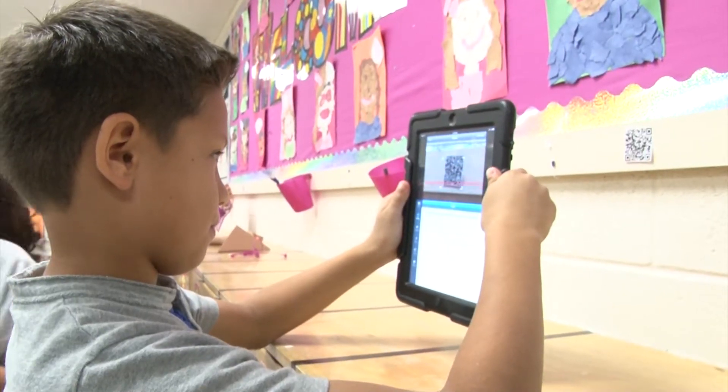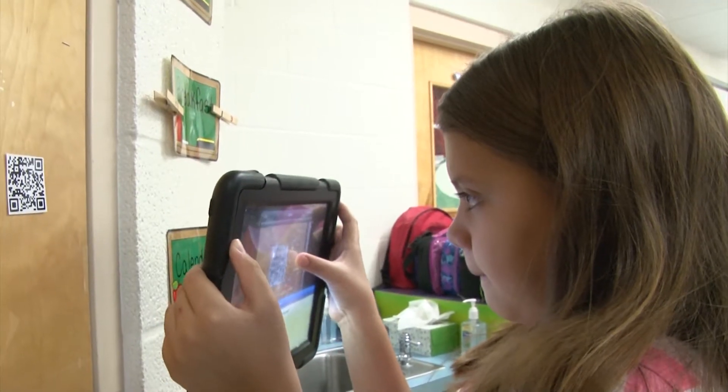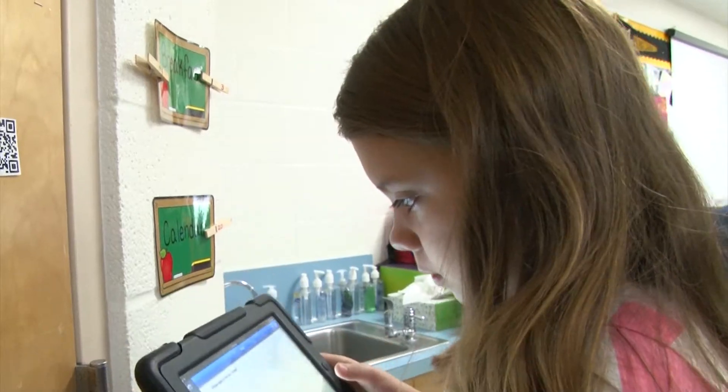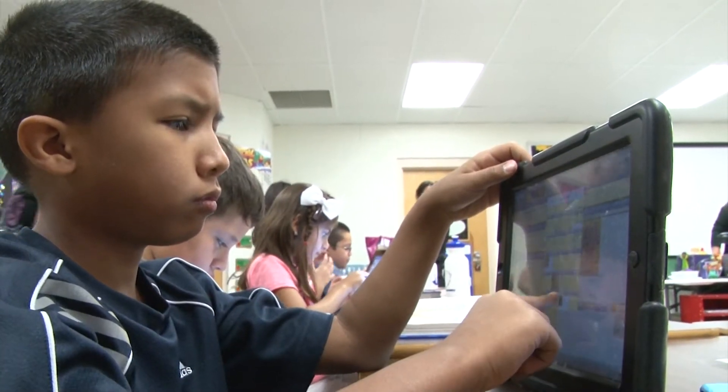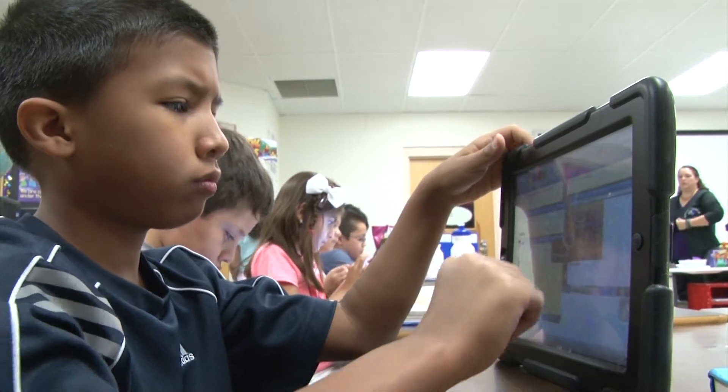It's really neat to them to use the technology — that's their medium, that's what they know. I need to meet them where they are instead of forcing them to do things the old-fashioned way. And as soon as they click that QR code and something comes out, they just get super excited.